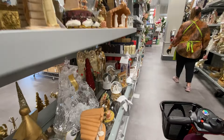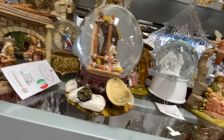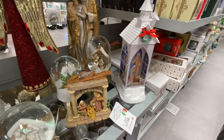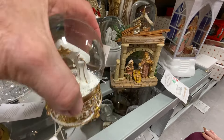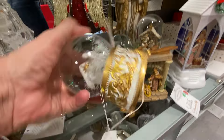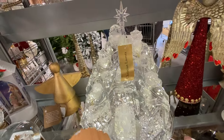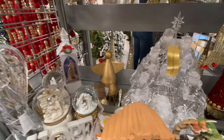Look at the nativities, I love them. This one is absolutely gorgeous. And this one is $169.99 — that's really pretty. $12.99 — they're so pretty, guys. It's lit up already. Aren't they beautiful, guys?